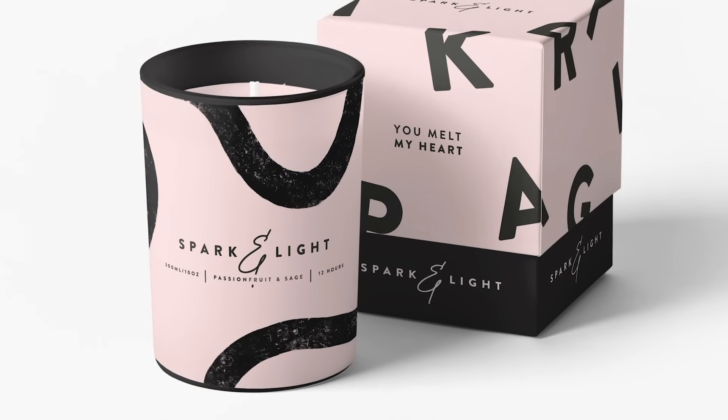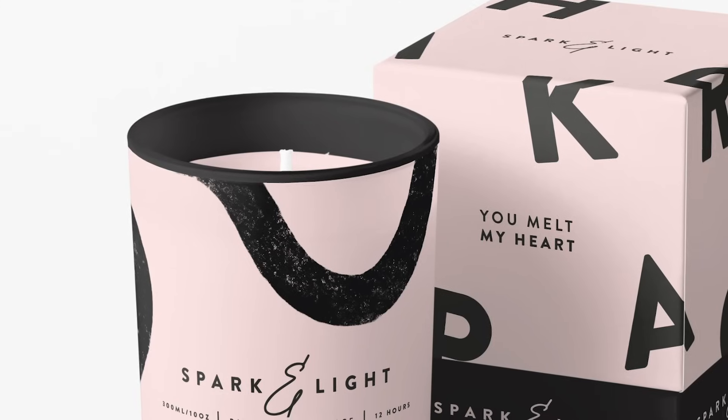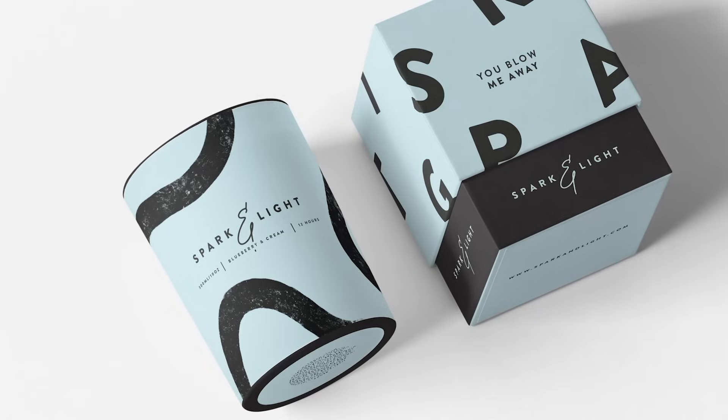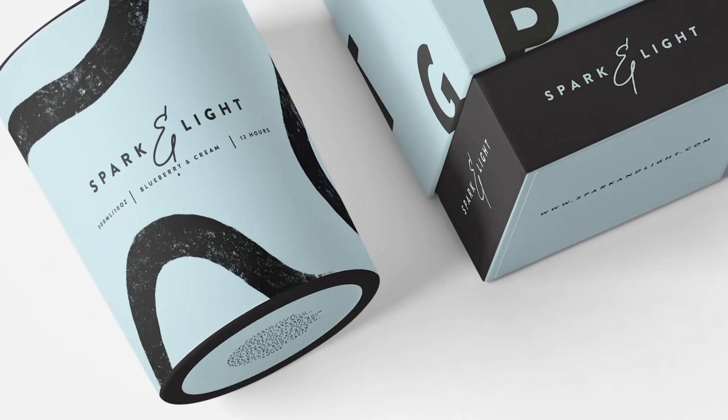I'm going to show you on screen now so you guys can see exactly what I'm going through. We're going to start with the pink one — I love everything about it, the placement of where the logos are, the actual label design on the candle. I think the really nice rustic grainy pattern just works really nicely, and then finishing off with the 'You Melt My Heart' quote which I think any girl that receives this candle would absolutely adore. Moving on to the pastel blue colour — it's a similar theme, the colour has just changed, and I've changed the scent to blueberry and cream which works nicely with the colour.